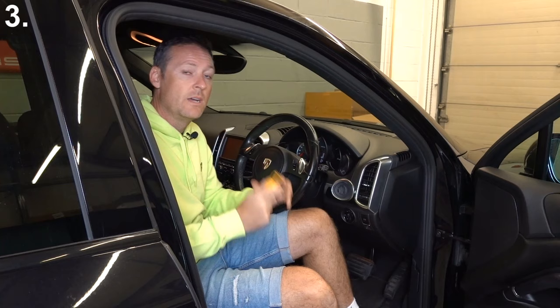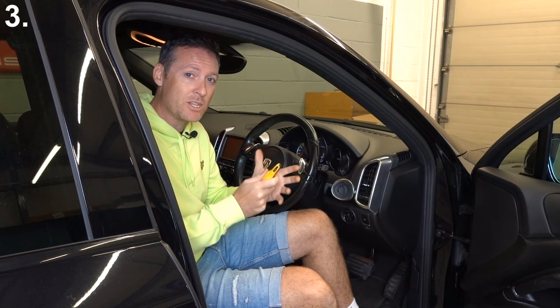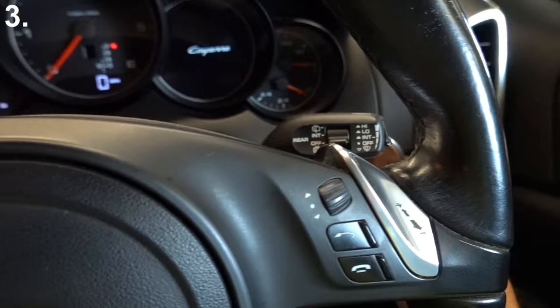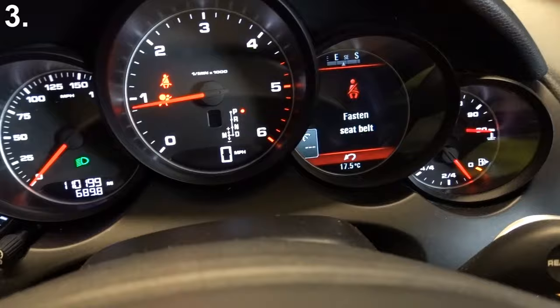Now the car does have a hidden menu. It took me six months to realize this, so I do apologize if you already know about this. Let me show you. So if we start the car, put the key in, start the engine — this is the menu screen that we're going to be looking at, and we're going to be using this toggle button here.